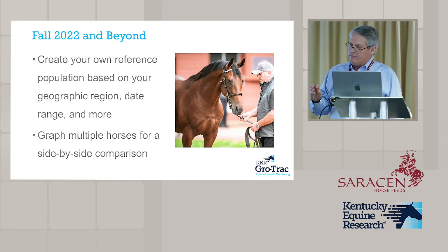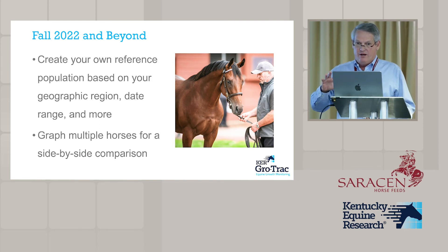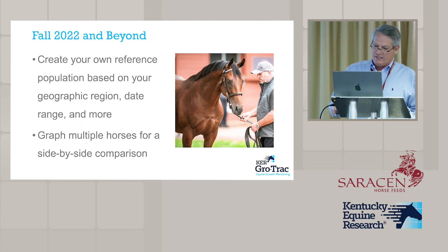Those custom curves won't calculate percentiles — those still come from the big database — but they'll allow you to look at individual farms. Phase 2 will also allow you to graph multiple horses at the same time. You could see how three or four foals are growing together, or more interestingly, pull up how the siblings of a specific foal have grown over the last five years — foals out of the same mare or by the same stallion — using whatever criteria you want.